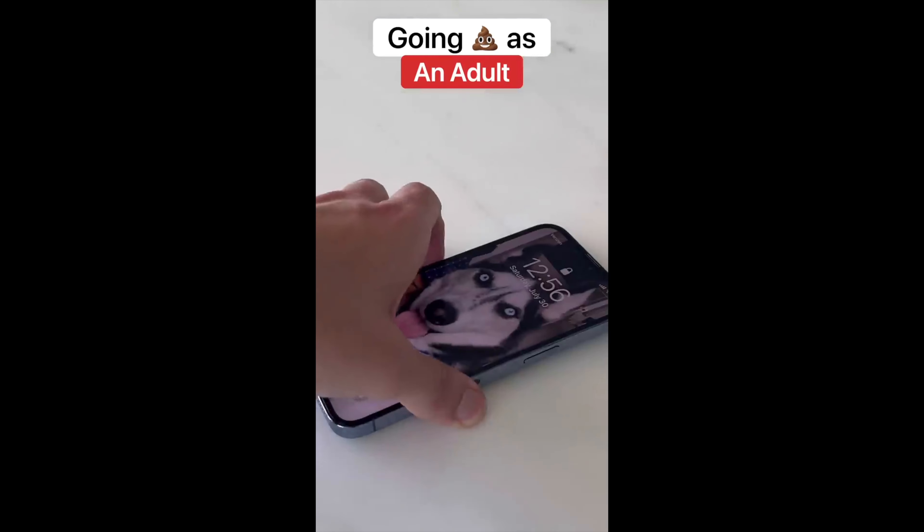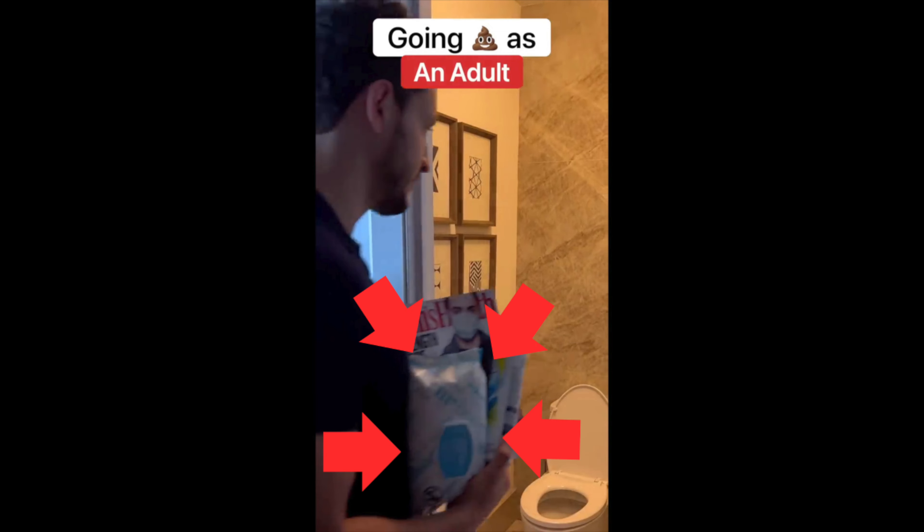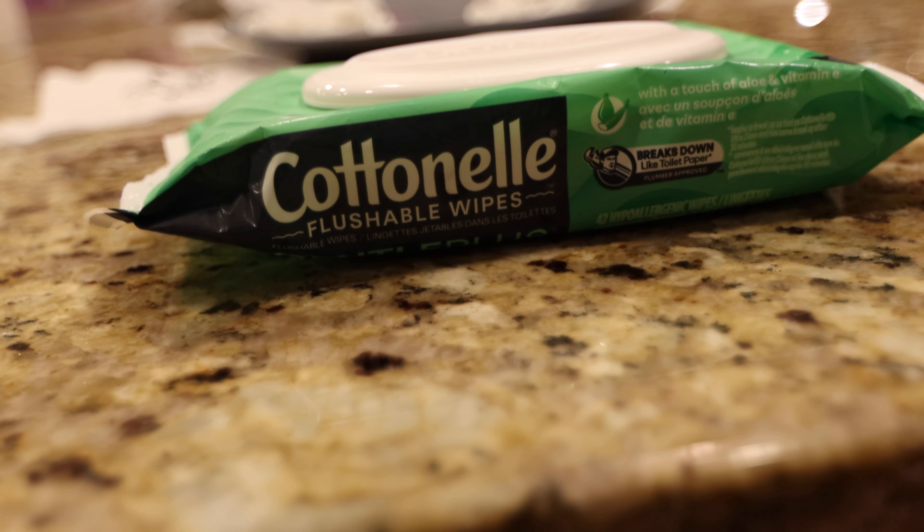Dr. Mike did a funny thing about pooping. In the video, he uses wipes — flushable wipes. But I'm not so sure you're supposed to use them. We're gonna find out.